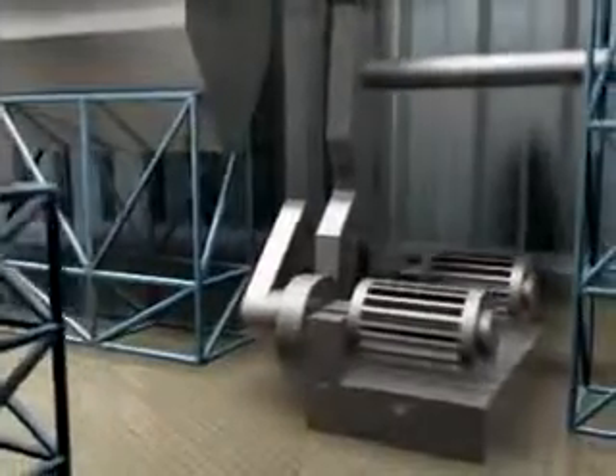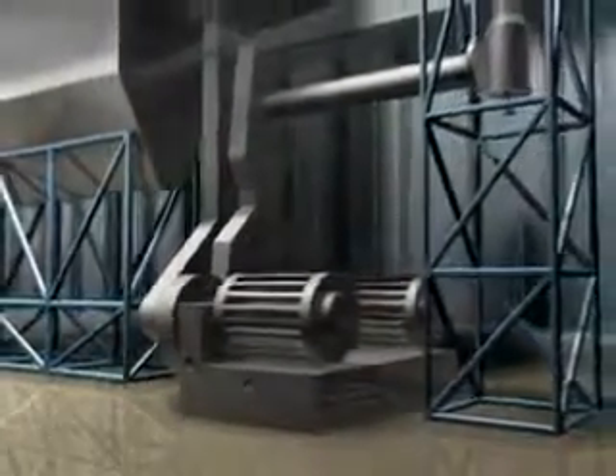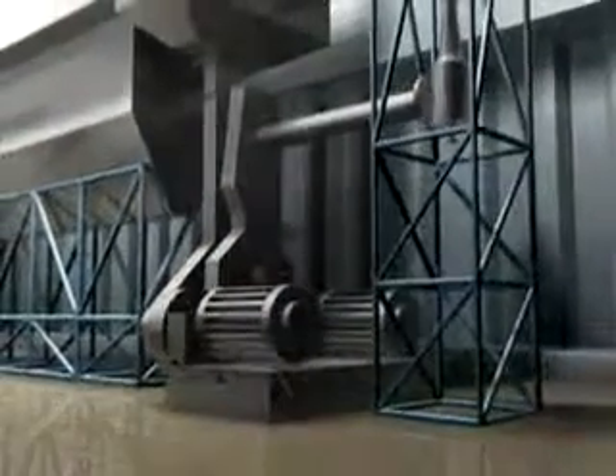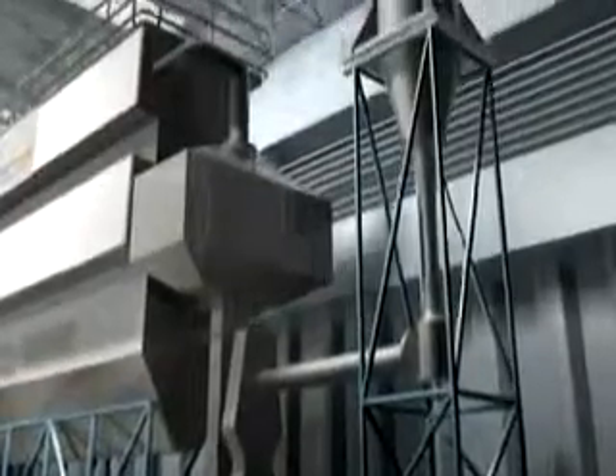A duty standby pair of fans are located at the bottom of the stack. These fans produce the suction required to draw the gas through the plant. The discharge side of the fans pushes the clean exhaust gases up the stack, where they are continuously monitored and recorded.